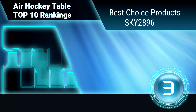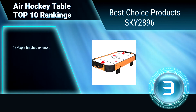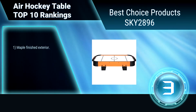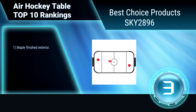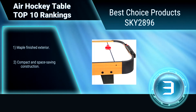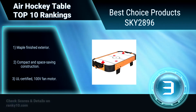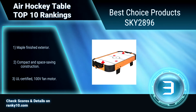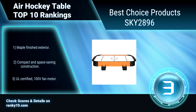Ranking number 3: Best Choice Products Sky 2896. Enjoy a classic arcade game with family and friends with this 40 inch Best Choice Products air hockey table. Its low table height is designed for all ages, especially kids, to join in all the fun. Maple finished exterior. Compact and space saving construction. UL certified 100 volt span motor.